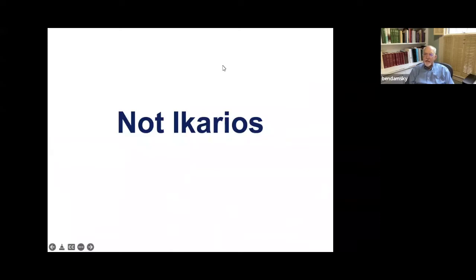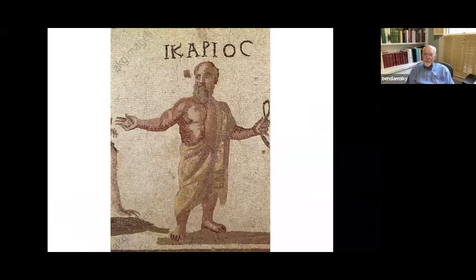It's not Icarus either. Icarus, again, is a mature man. He was the first human who was taught by Dionysus to raise grapes and make wine, and met a bad end — some guys got drunk and murdered him. But again, a bearded, mature man. Furthermore, Icarus, to my knowledge, has never appeared on either a Greek or a Roman coin, so it's rather odd if he would show up on this medallion.